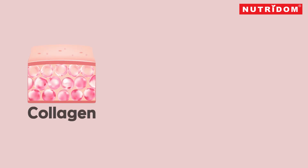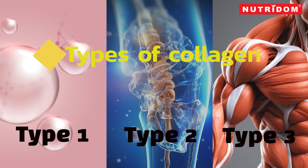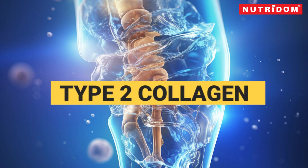Collagen is a structural protein that is a crucial component of various tissues in the human body, including skin, bones, tendons, ligaments, and cartilage. There are several types of collagen, with each type having specific functions and locations within the body. We're going to talk about type 2 collagen today.